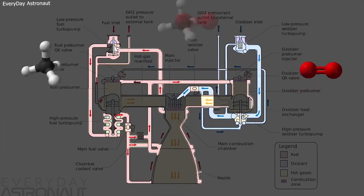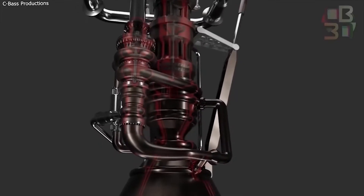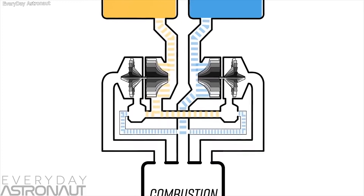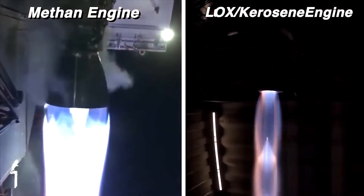At such low temperatures, the propellant becomes denser, improving overall engine performance. Methane is a superior fuel because it offers higher performance and is less expensive than kerosene or hydrogen-based propellants.